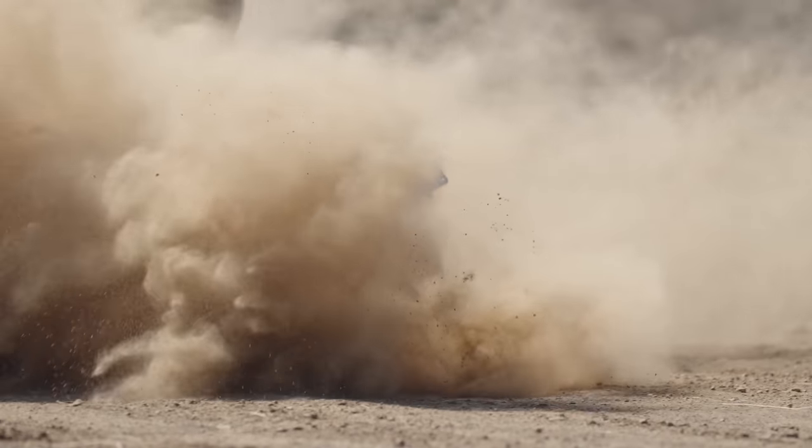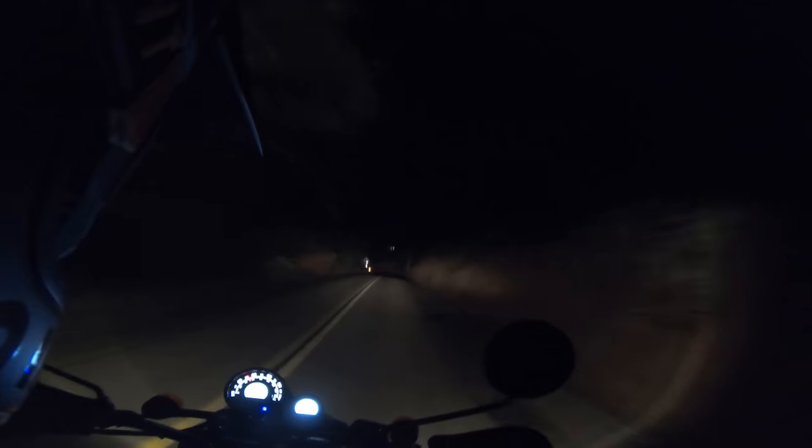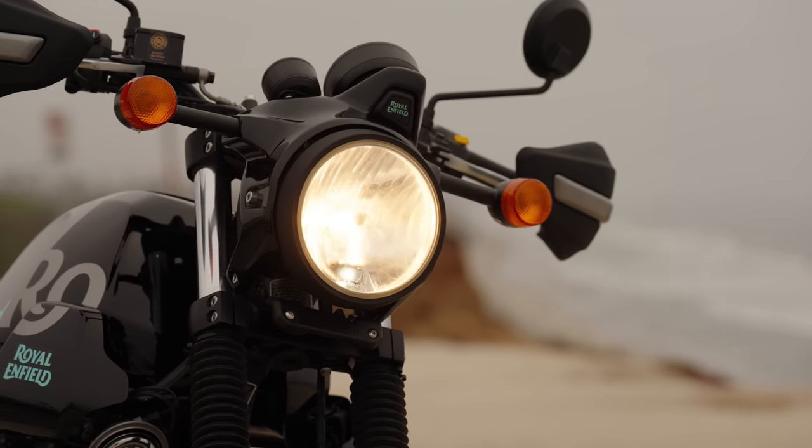As usual, we totally lost track of time, which meant we had to ride back in the dark. That's one area where we wish the Scram 411 had splurged a little on LED lighting. That said, the halogen bulb headlight — nothing fancy — throws off a deep enough swath of light for you to see where you're going, even on a dark night.